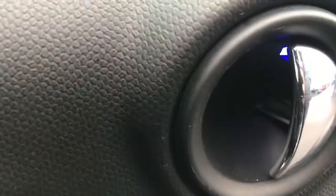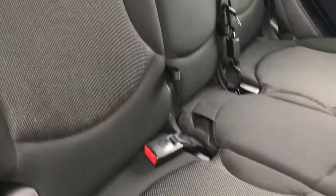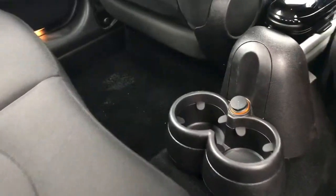Here in the rear you have very stylish door handles with electric rear windows. You do also have ambient lighting throughout the vehicle — scattered throughout the cabin, giving you a pleasant experience, especially at night.